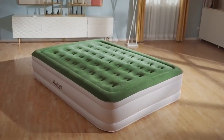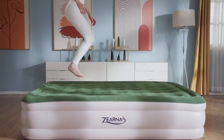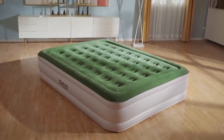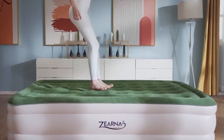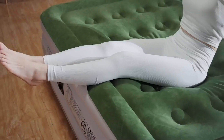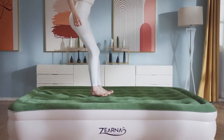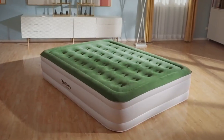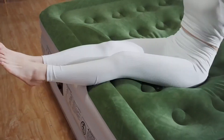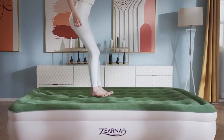Whether you opt for the Twin Size or Queen Size, this air mattress caters to your specific needs. The Twin Size is perfect for solo sleepers or children, while the Queen Size accommodates couples or additional space for a single sleeper. The raised 16-inch design makes it easier to climb in and out of bed. With the fastest inflatable pump on the market, you can quickly fill this mattress to your desired firmness. Included is a carrying case for easy storage and portability — experience comfort, durability, and convenience with this Twin Air Mattress.